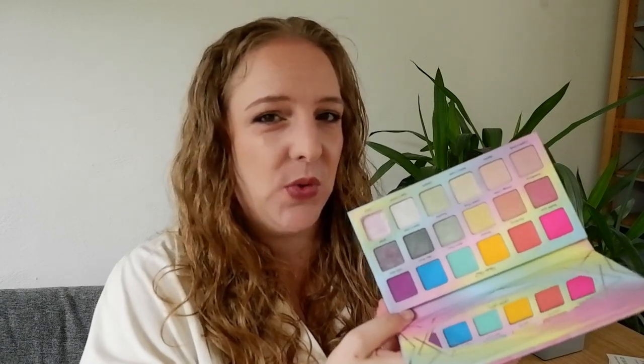One palette still on my wishlist was the Violet Voss Sugar Crystals palette. It never came to Beauty Bay, and Violet Voss is no longer stocked there. So I can only buy from the official website, but they stopped international shipping because of COVID. I bought it off Amazon in the end, and it ended up being about the same price as buying from the official website since it had to come from the US. It's a bright pastel palette — a really pretty rainbow color story with all these different textures and loads of pretty shimmers.